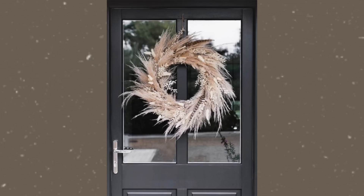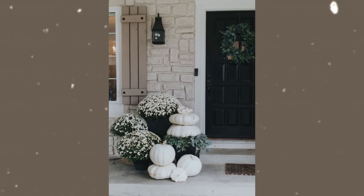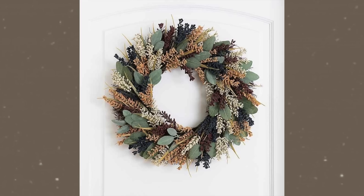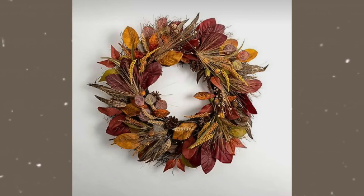Decor piece number six is wreaths. In my opinion, wreaths are not just for the outside of your door. Of course I have my seasonal wreaths that I put on the outside of my door, but I also think it's fun to switch it up and hang wreaths on the inside on your interior. For example, I love putting a wreath on a large statement mirror that we have in our dining room, even on the double doors to the playroom. You can also put it behind your front door so that when you're inside your house, you can still feel that festive fall feeling.